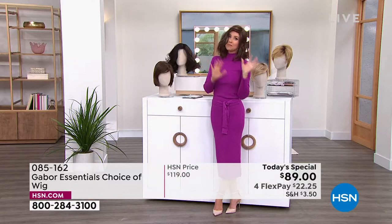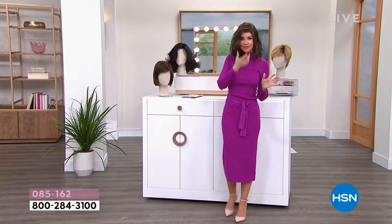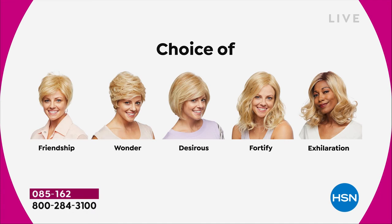We've got blondes, rooted blondes, gray, and medium brown — those are all your choices. Maybe pick two because you're saving $30 on each. There's the Friendship, which is your really cute little short cut. That nice Wonder. The Desirous is brand new — all five brand new — it's this cute little razor cut bob.